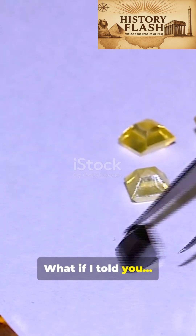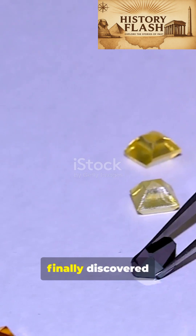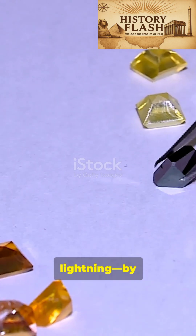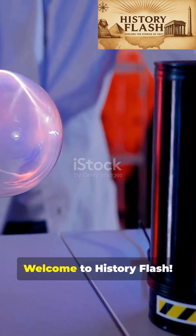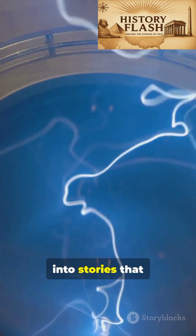What if I told you scientists may have finally discovered what sparks lightning by trapping a single microscopic particle with lasers? Welcome to History Flash, where we turn cutting-edge science into stories that shock your mind.